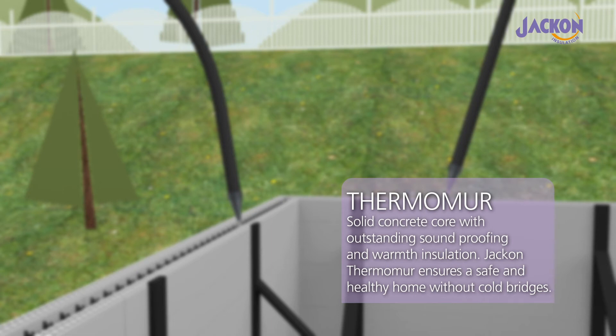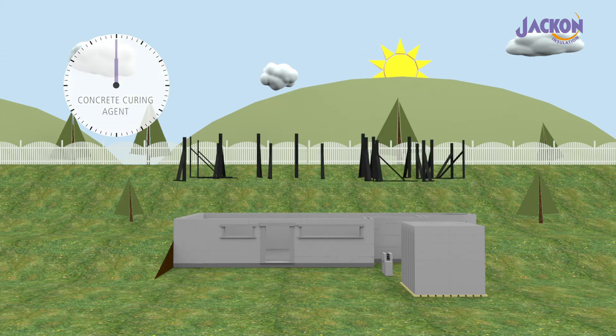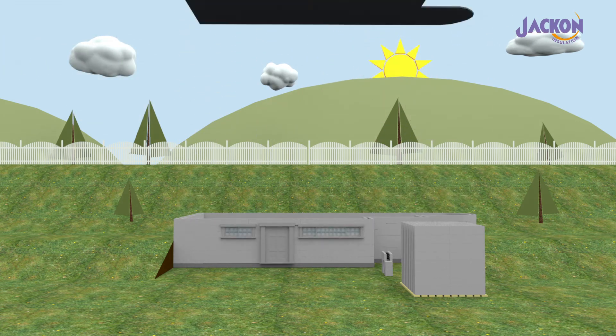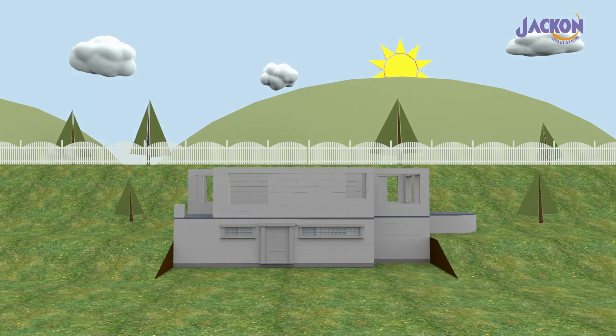The result is a well-insulated, low-energy, sustainable home that is built to last. Homes built with Yakon Thermomore are extremely durable, requiring hardly any maintenance, whilst significantly reducing the running costs.